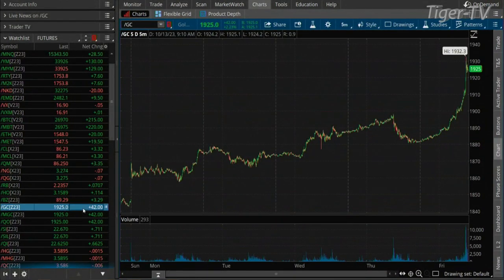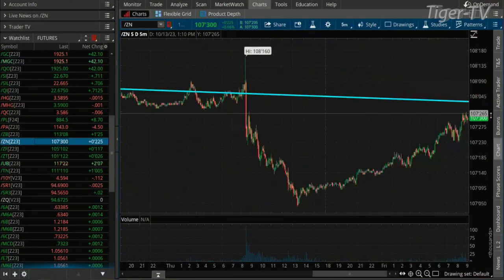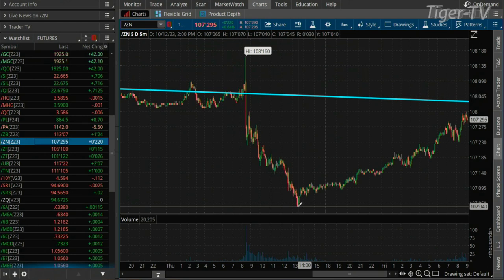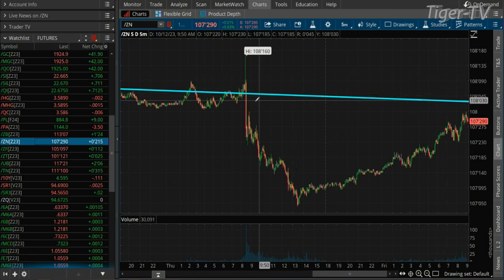How about gold? Up $42. Up 2.2% at $1,925. There are some mammoth moves all over the place. You take a look at yields — yields yesterday, you go from a spike of 108.16 down to a low of 107.04 — call that a point and a half. And since then, we are up almost a point. So you trade down a point and a half yesterday, you trade up a full point today. Mammoth moves, to put it lightly.